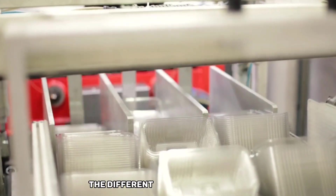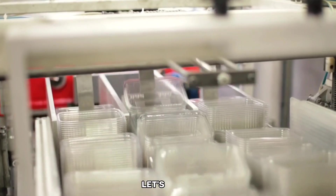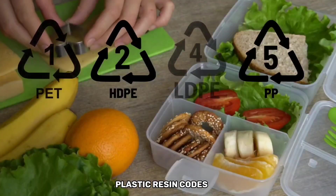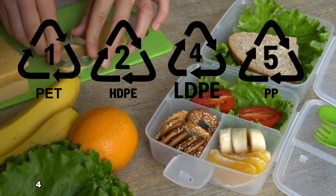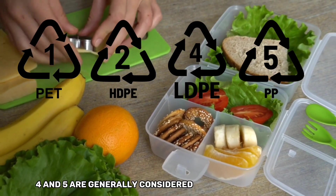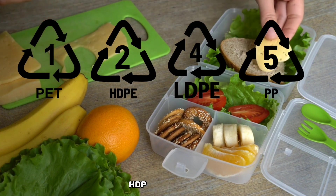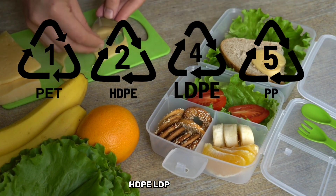Now that we've explored the different plastic resin codes, let's recap which ones are considered safe for food items. Plastic resin codes one, two, four, and five are generally considered safe for food storage and packaging. These include PET, HDPE, LDPE, and PP.